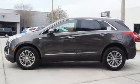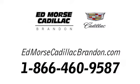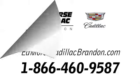Cadillac is driving the world forward. Take it for a test drive today. Call us today at 1-866-460-9587.